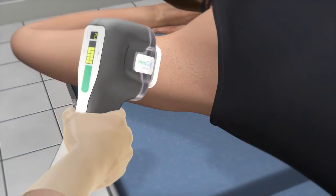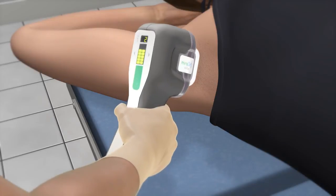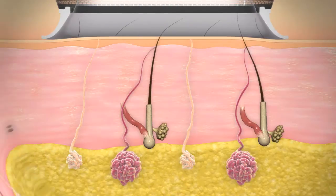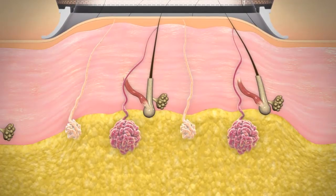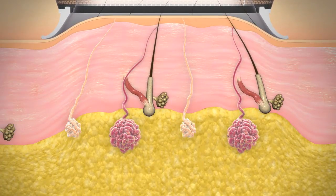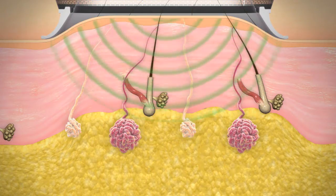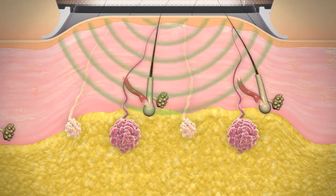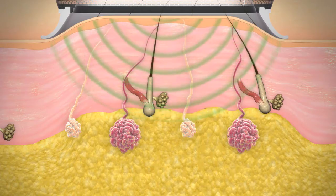Microwave electromagnetic energy is delivered via a handpiece applied in a repeating pattern customized to fit the size of the axilla. When the MiraDry system is activated, a vacuum suction separates the target tissue from underlying structures. The MiraDry system transmits microwave energy into the skin and seeks the dermal fat interface. This is the result of the unique device design.